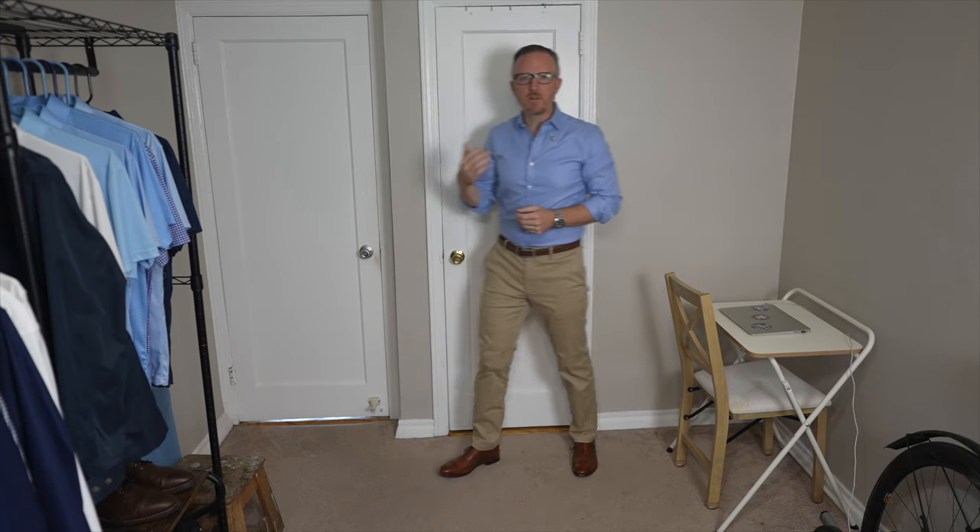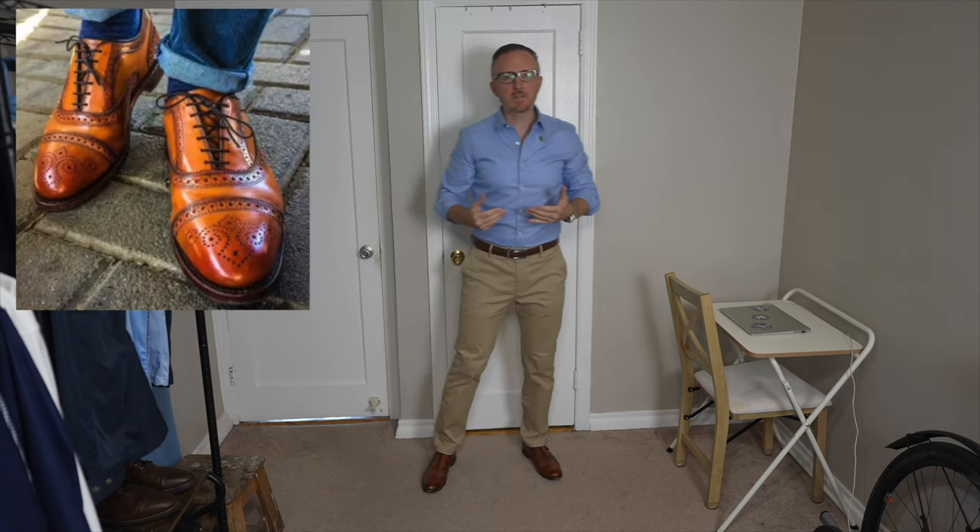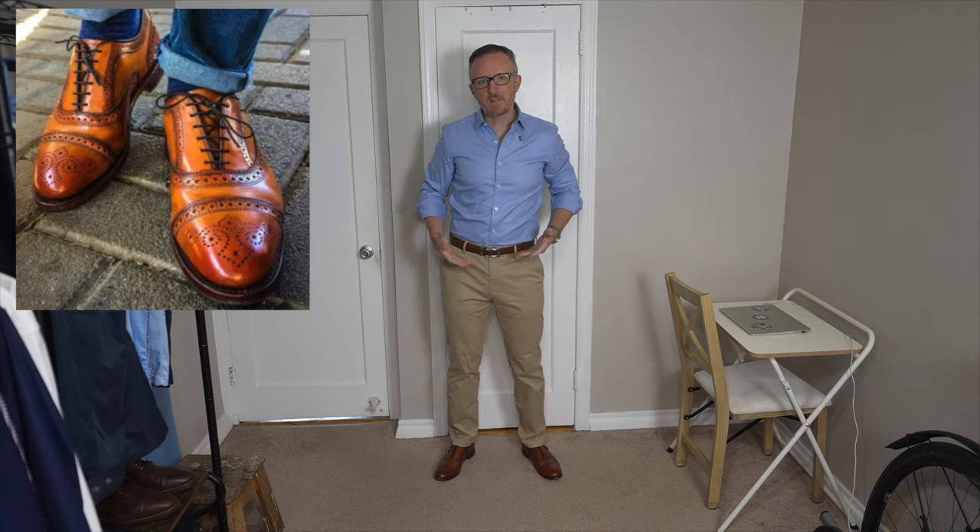The khakis are also going to allow your brown shoes and brown belt to pop a lot more. As long as your belt matches your shoes and you choose something like a medium brown — not too bright, not too dark — you're going to start to stand apart from a lot of other guys, since mismatching your belt with your shoes is a rookie mistake that a lot of guys aren't paying attention to. This outfit also illustrates how brighter shades of brown or tan like the walnut Allen Edmonds Strands aren't going to be as versatile.